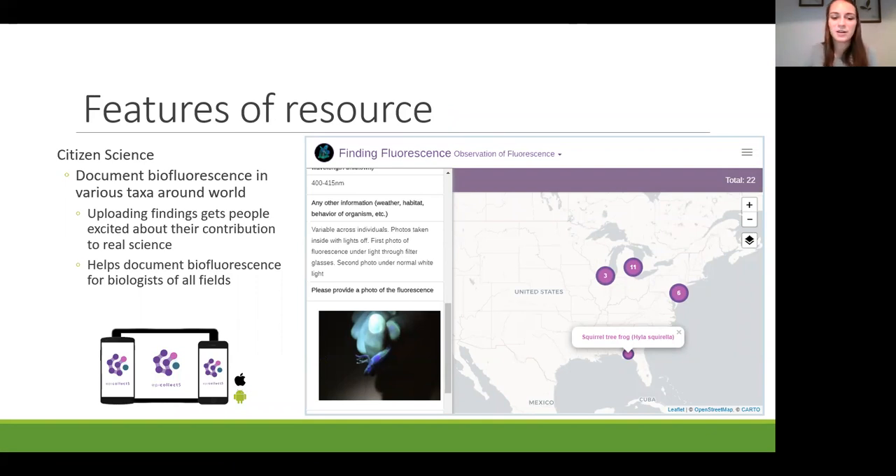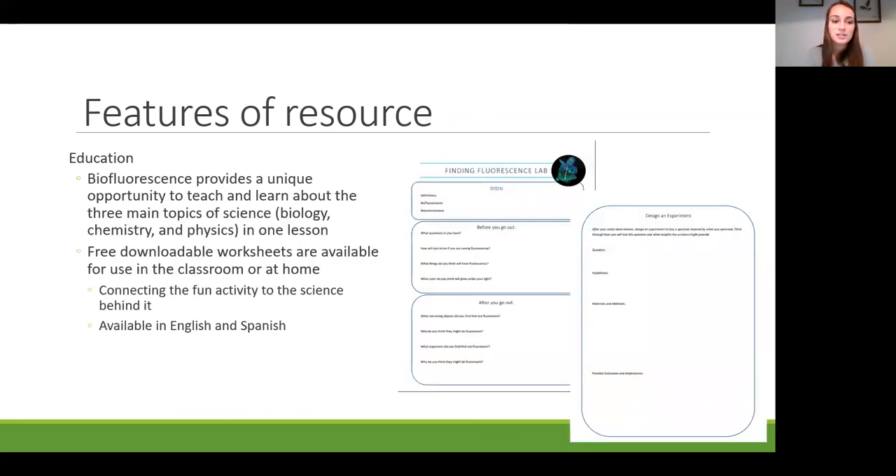Students can interact and act as real scientists by putting their data into these real applications. Biofluorescence provides a unique opportunity to teach and learn about all three main topics of science—biology, chemistry, and physics—all in one lesson. Finding Fluorescence offers free downloadable worksheets you can use in your classroom, at home, or with student groups, connecting the fun activity of discovering fluorescence in your world to the science behind it. All resources are currently available in both English and Spanish.